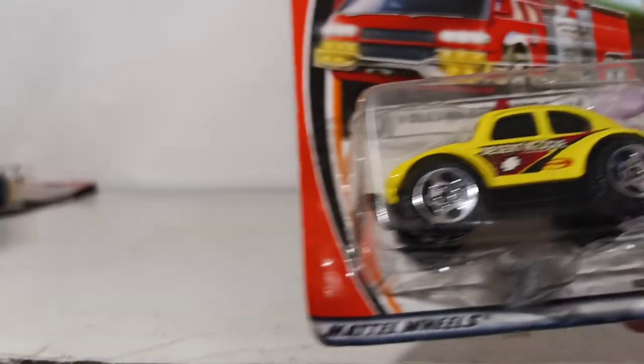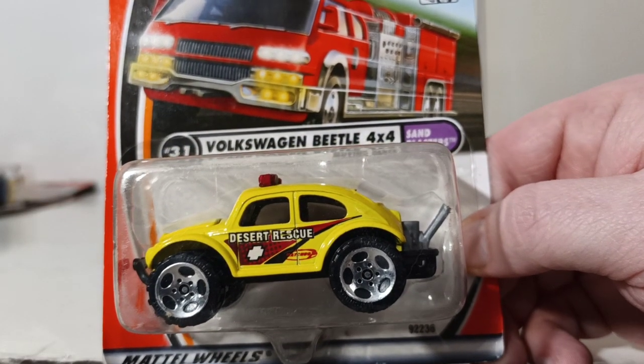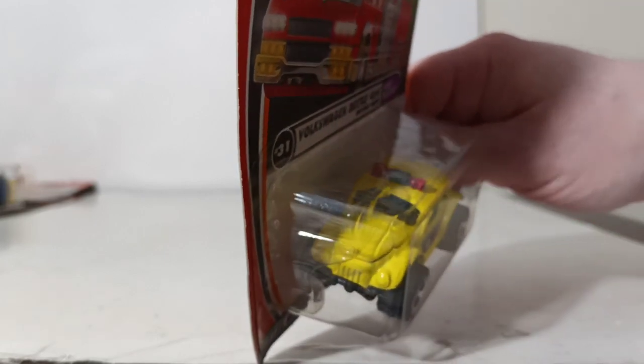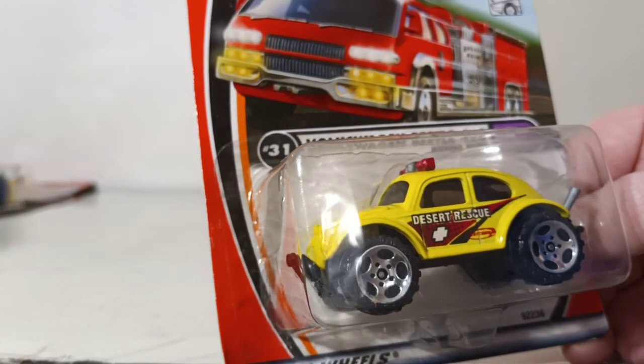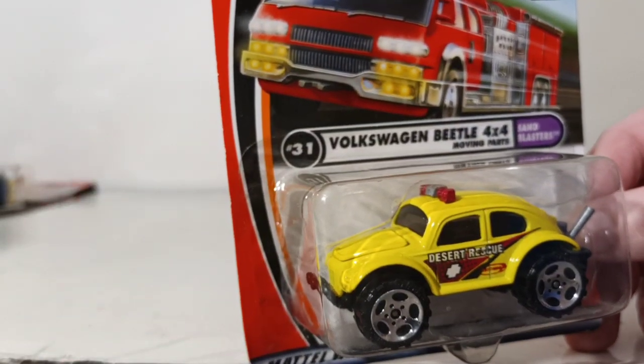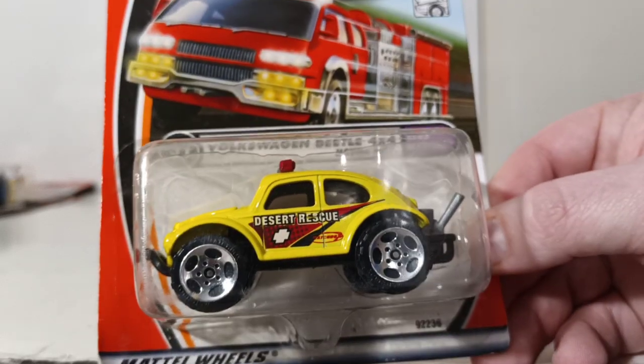Number 31 is the Volkswagen Beetle 4x4 with moving parts — specifically the trunk, which is in the front because, as any VW Beetle owner knows, the engine is in the rear and the trunk is in the front. So technically the trunk opens. Kind of neat. Now we're going to get into some fire apparatus for the next handful.